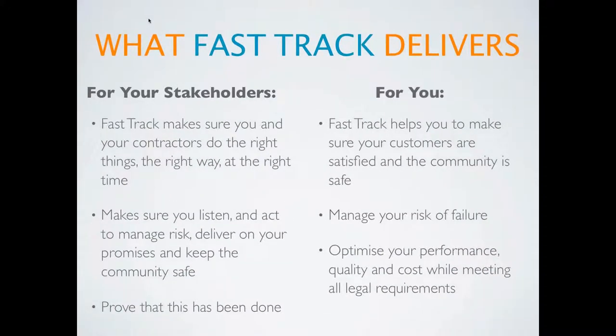What does FastTrack deliver for you and your customers and stakeholders? For your stakeholders, it delivers confidence — confidence that you and your contractors will do the right thing the right way at the right time. Confidence that you'll keep them safe and confidence that you can prove this is always done 100% of the time.